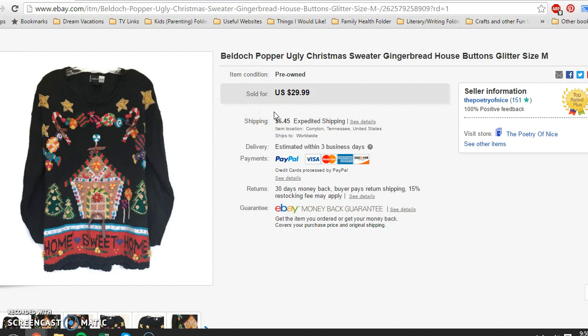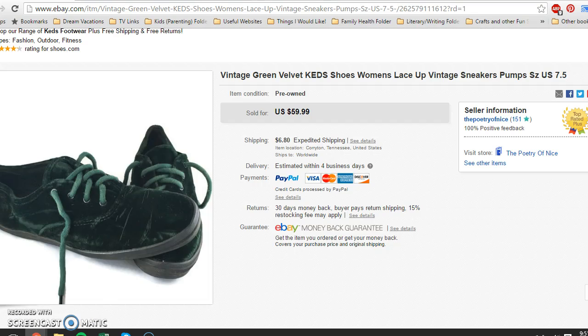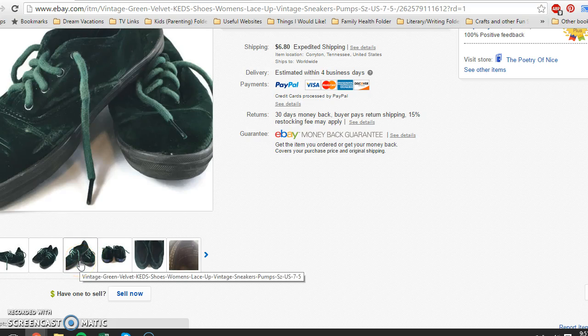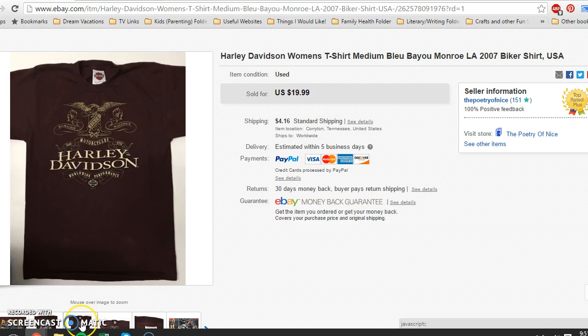I picked this ugly Christmas sweater up for 20 cents at a rummage sale and it sold for $29.99 with buyer paying shipping. Also from that epic $15 church rummage sale that just keeps giving me profit — I paid 20 cents for these Keds. They were vintage, a velvet green color, in fairly decent shape with a little wear down the side which I photographed thoroughly. I took a best offer of $40 with buyer paying shipping.